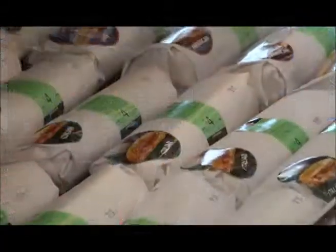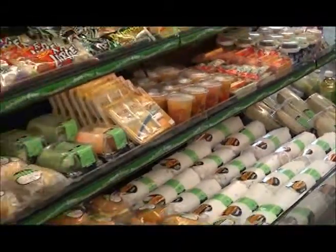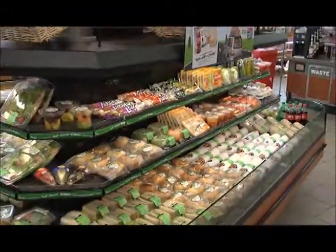So we moved all that up front, expanded the sandwich cooler. It really put a big focus on it from a marketing perspective and internally. We brought a chef on board a little over a year ago as well, and it truly helped the overall food service business.